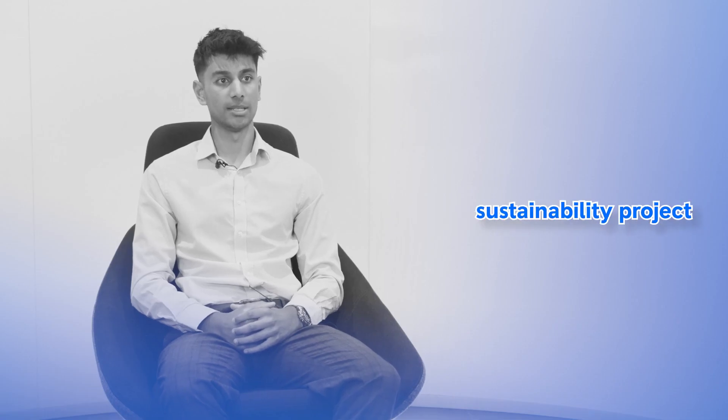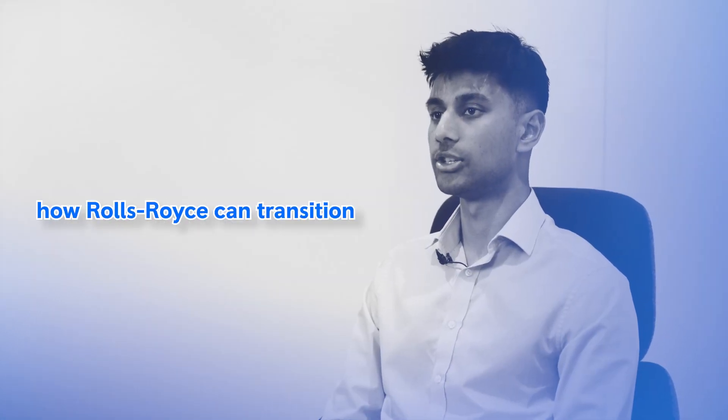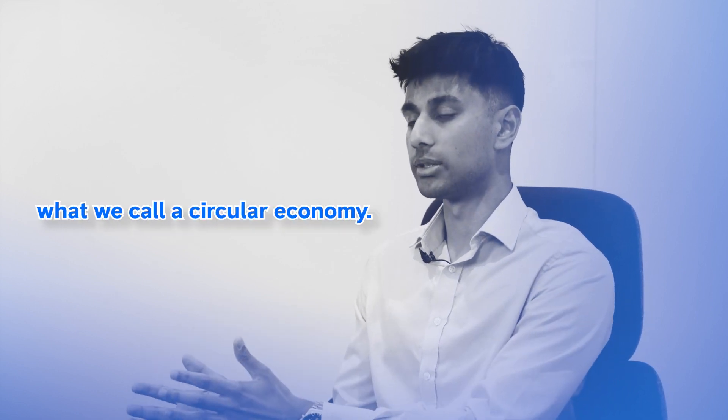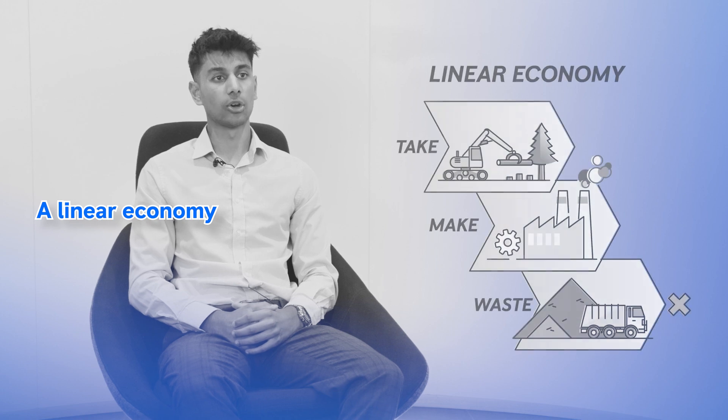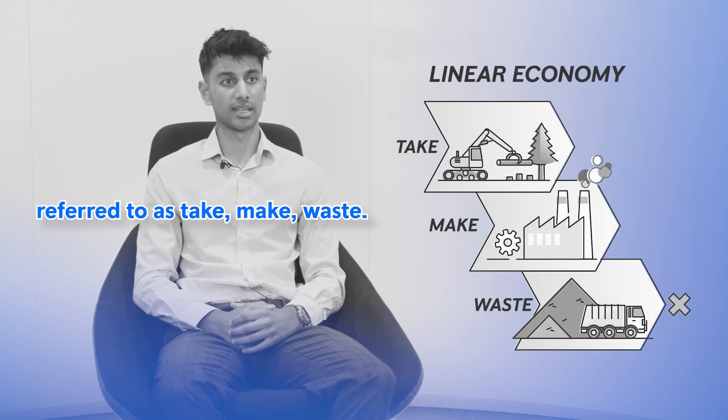Currently I'm working on a sustainability project as part of the Emerging Capabilities team. I'm investigating how Rolls-Royce can transition away from what we call a linear economy and towards what we call a circular economy. A linear economy is the traditional linear value chain, often referred to as take,